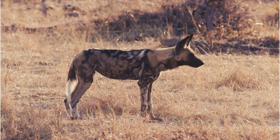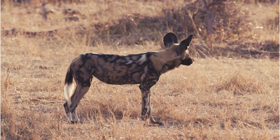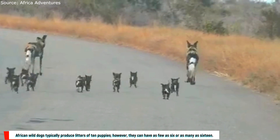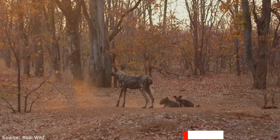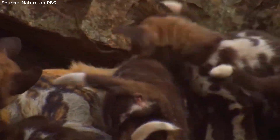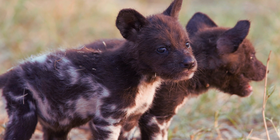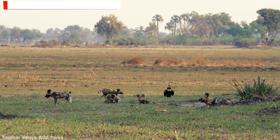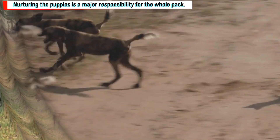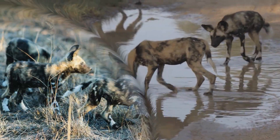Despite the protracted mating observed in many other dogs, the actual breeding process is swift. African wild dogs typically produce litters of 10 puppies, though they can have as few as 6 or as many as 16. The dominant mother gives birth in a den, typically an abandoned aardvark burrow. Puppies are born blind and defenseless. Nurturing the puppies is a major responsibility for the whole pack — other members provide meals, guard the territory, and assist in caring for the pups while the alpha female tends to their basic needs.